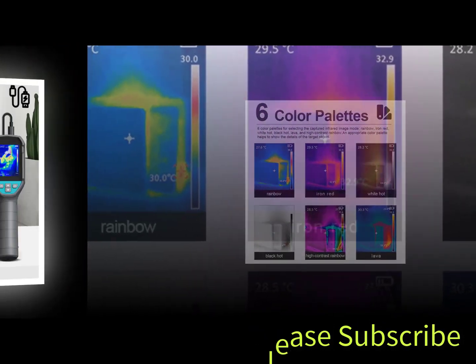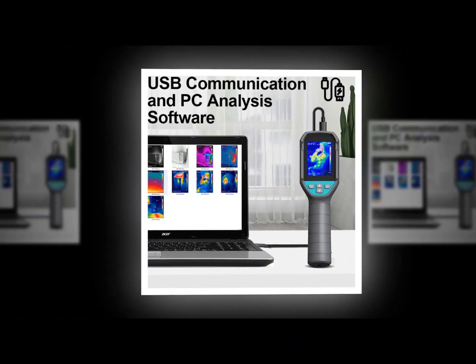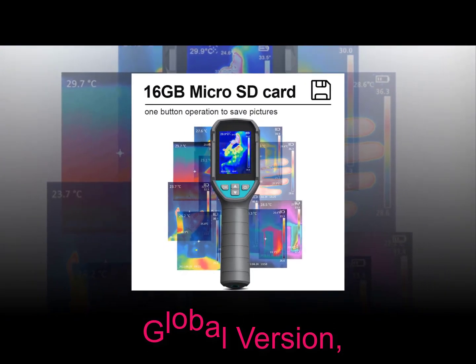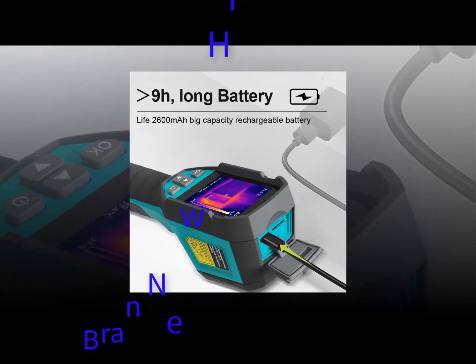Infrared IR wall detectors work by detecting changes in temperature. When someone walks near the device, the IR beam detects the difference between warm air and cold air and sends a signal to the alarm system. An IR wall detector is ideal for use in a home where people spend most of their time inside.